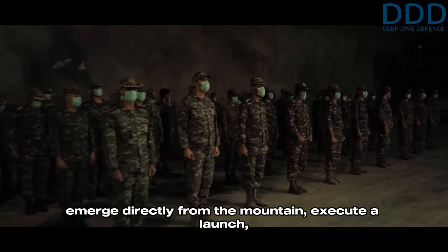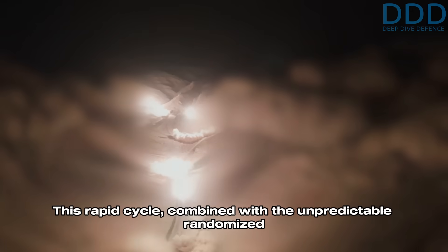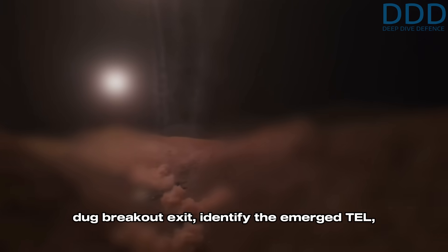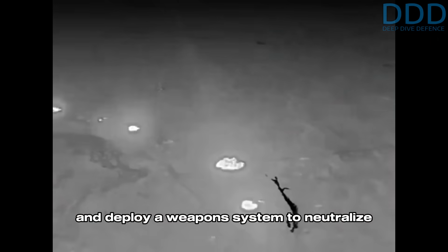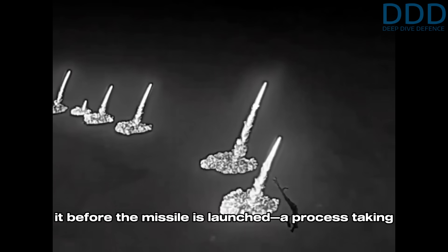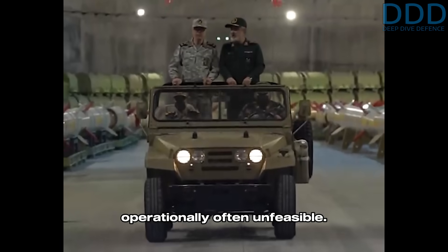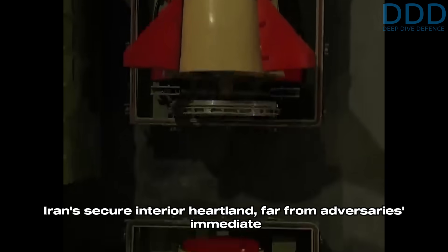A common misconception assumes TELs travel via external road networks to reach launch positions. In reality, the initial breakout borehole created by the excavators is sufficient for the TEL to emerge directly from the mountain, execute a launch, and withdraw inside within minutes. This rapid cycle, combined with the unpredictable, randomized locations of breakout exit openings, renders the missile city's launch capabilities nearly immune to disruption. The reaction timeline required to detect a newly dug breakout exit, identify the emerged TEL, and deploy a weapon to neutralize it is operationally often unfeasible, taking 5 to 15 minutes depending on the system.